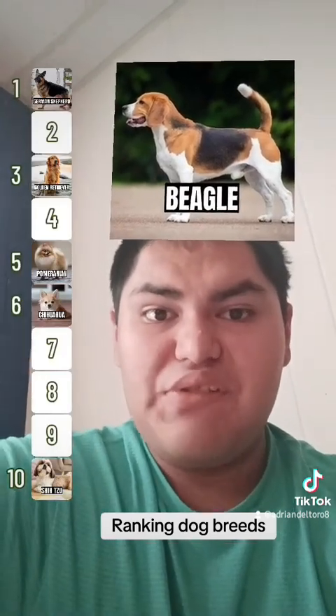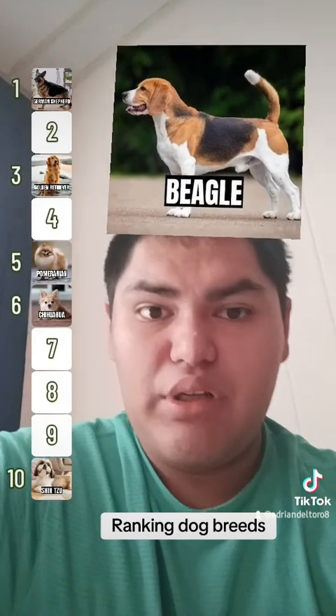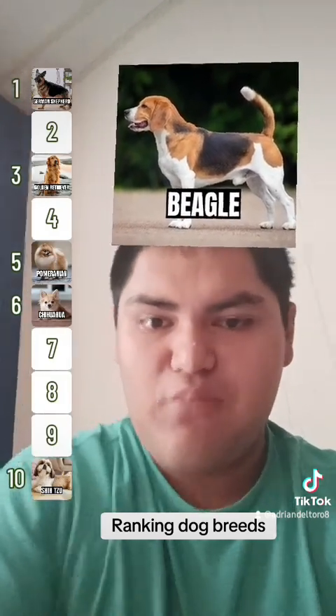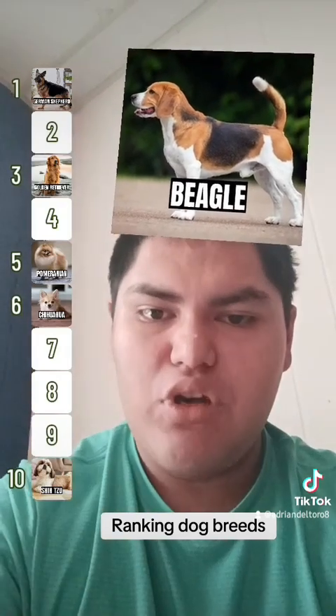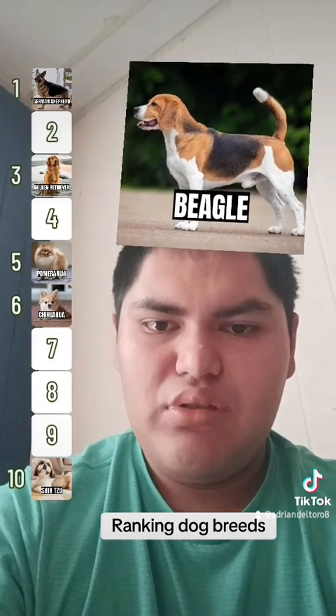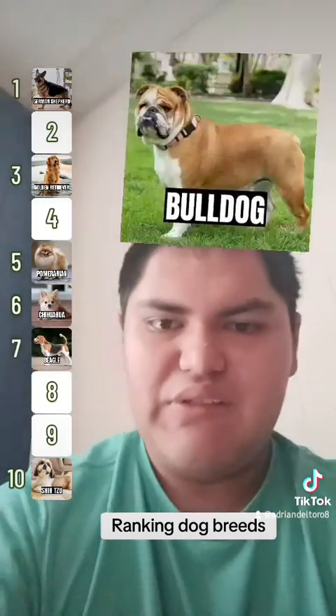Beagle! Now from some angles these dogs might look like a small breed, but this is actually a medium-sized dog breed. Beagles are really good. I think I'll put this inside.